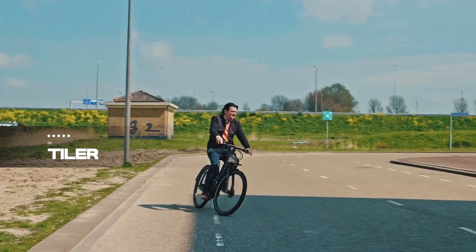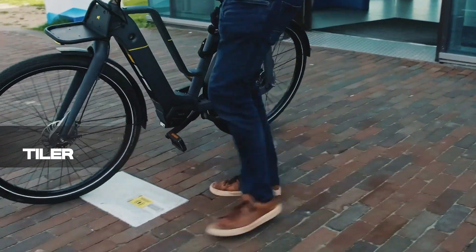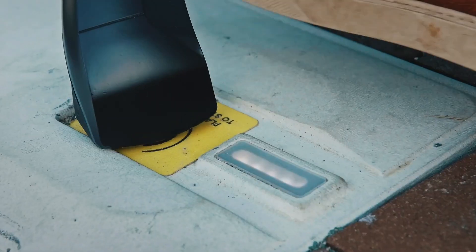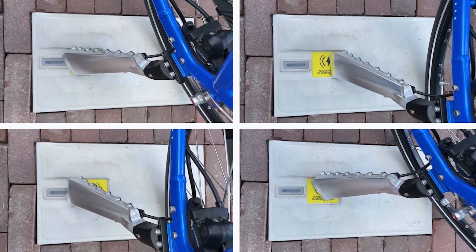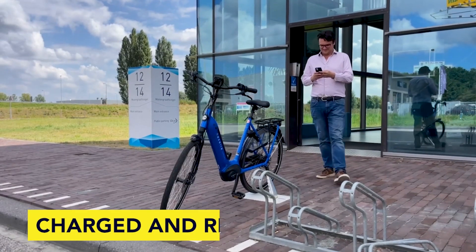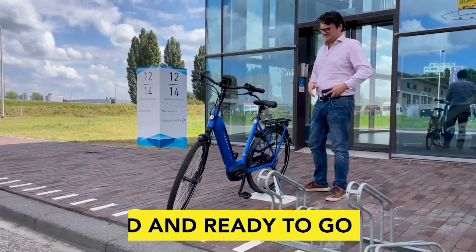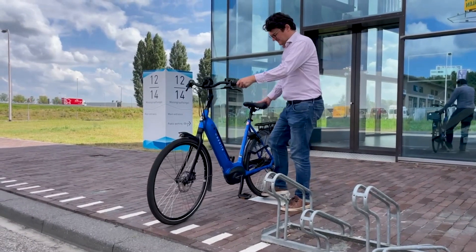Zooming into number 6 is Tyler, the solution for electric bike charging. With its incorporation of charging tiles and kickstands, Tyler simplifies the charging process for electric bikes. The bonus of remote control capabilities and adaptability for various electric vehicles makes it an appealing prospect for users and rental businesses alike. Charge up, revolutionize, and ride on.